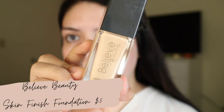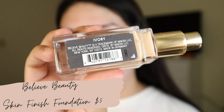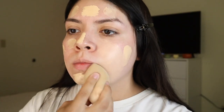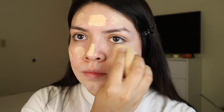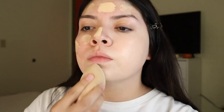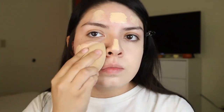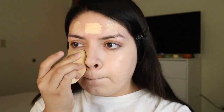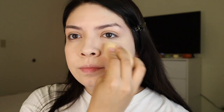After blending that in, I'm going in with the Believe Beauty skin finish foundation. This is such a great affordable foundation — it's only five dollars and you can find Believe Beauty at Dollar General. I love this foundation so much. It's a buildable medium to full coverage foundation and it doesn't feel heavy at all on the skin. It blends out so easily — it's seriously your skin but better.